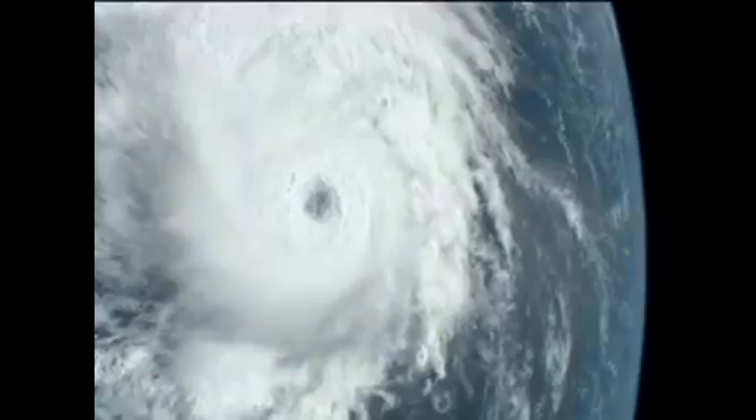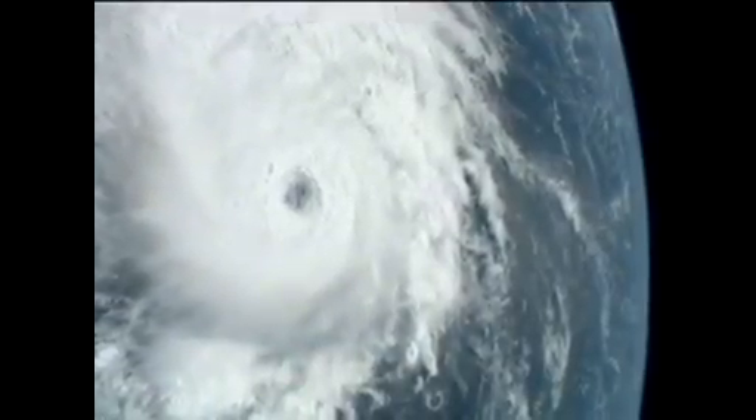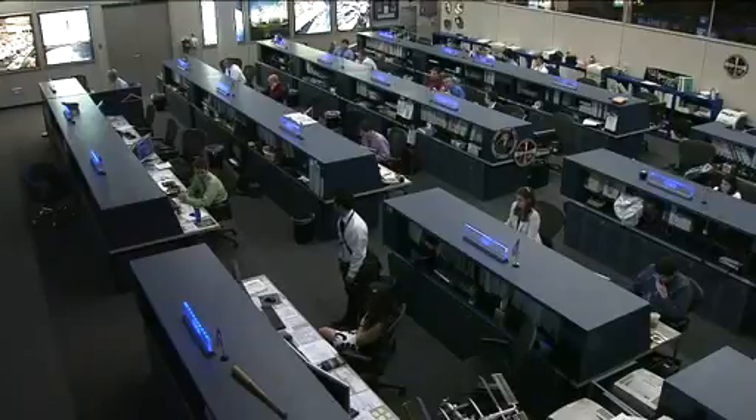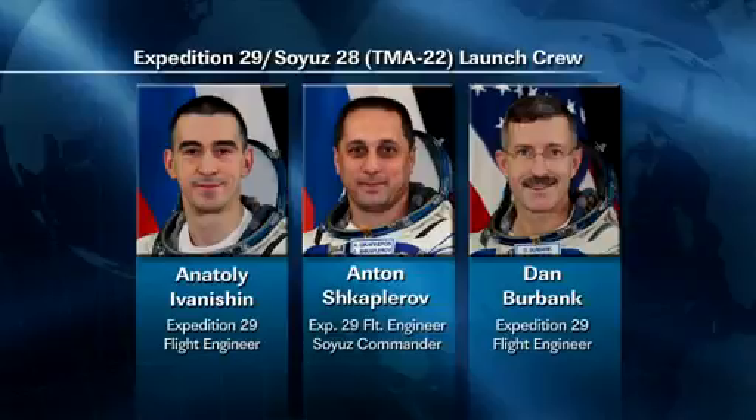The crew on board the space station is also taking pictures of the configurations of the different experiment racks on board the International Space Station, in preparation for the arrival of the next members of the Expedition 29 crew, scheduled to launch from the Baikonur Cosmodrome in Kazakhstan on November 14th.